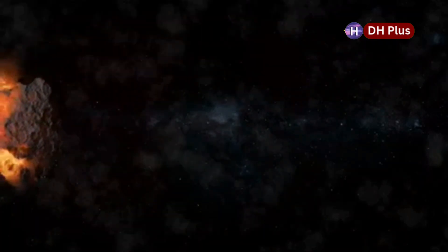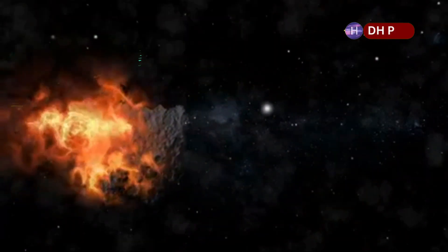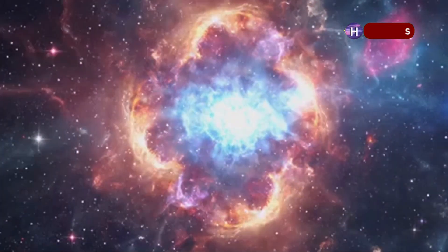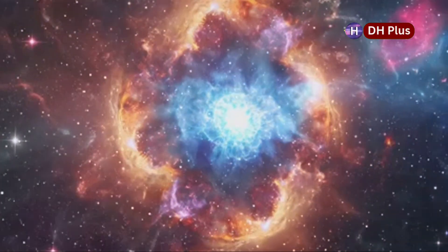There are two main types of supernovas, each with different characteristics that happen in different situations. Type 1 supernovas happen in systems with two stars, where a white dwarf star pulls material from its companion star until it gets too big and explodes. This type is called a Type Ia supernova, and it's really important for measuring distances in space.